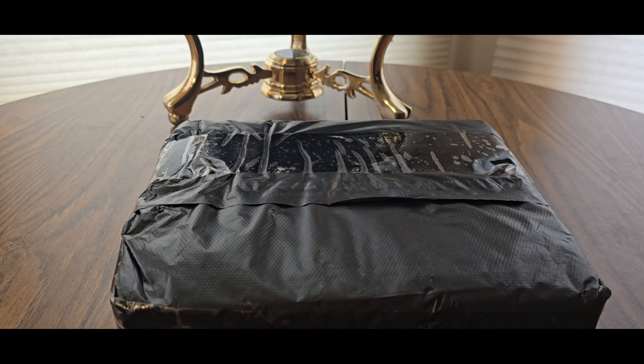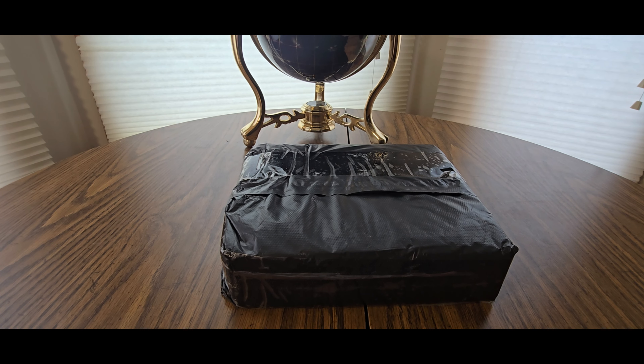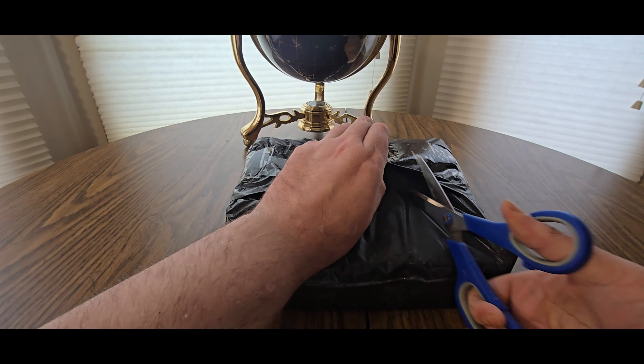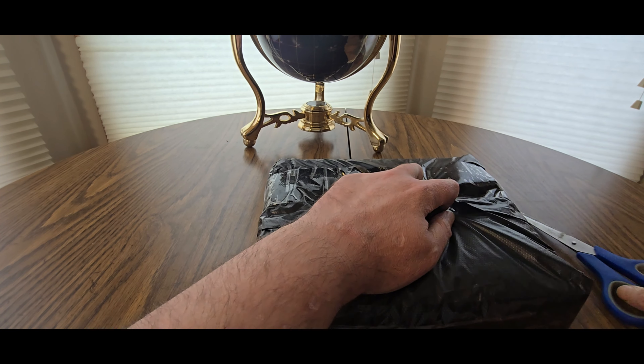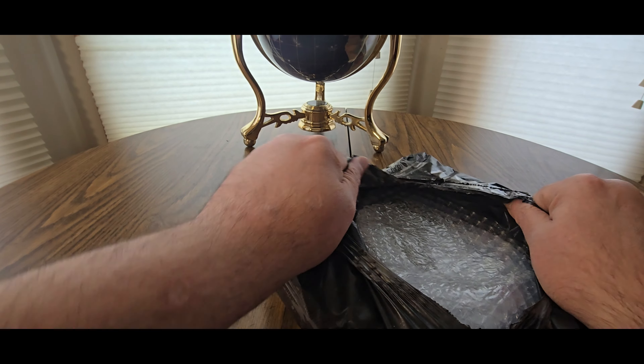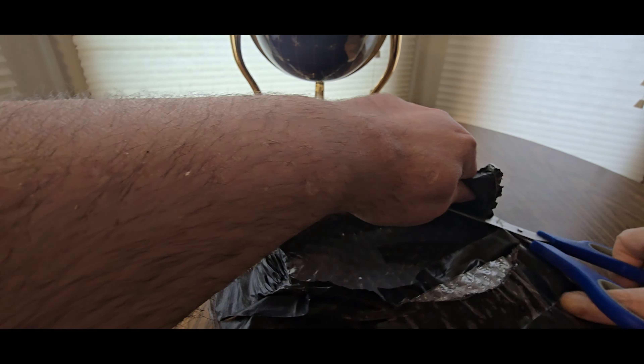Alright YouTubers, here we go again — we have another special unboxing video. I'm not sure if it's Amazon or a website, but links are going to be down below in the description. They've got Black Friday deals, Cyber Monday deals, and every other deal going on now, so definitely check them out. Let's see what this mystery box is!